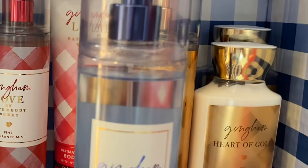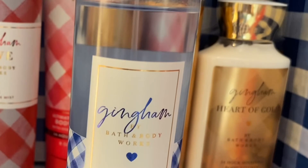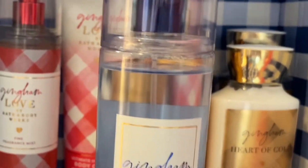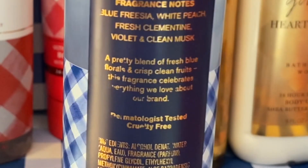First we're going to start off with the original gingham. The notes are blue freesia, white peach, fresh clementine, violet, and clean musk. A pretty blend of fresh blue florals and crisp clean fruits. The fragrance celebrates everything we love about our brand. This is a fresh clean floral.